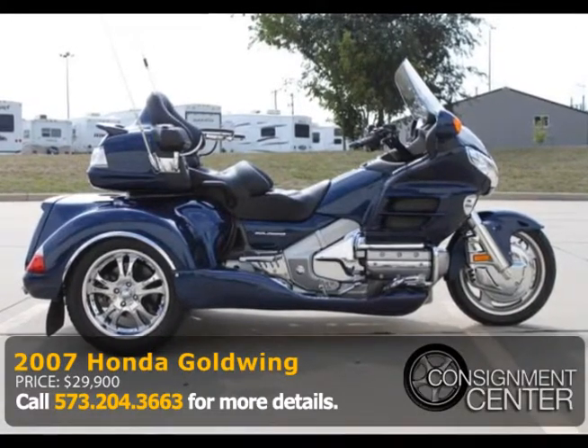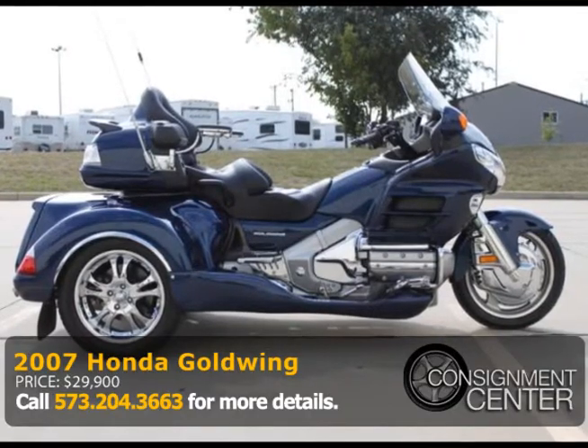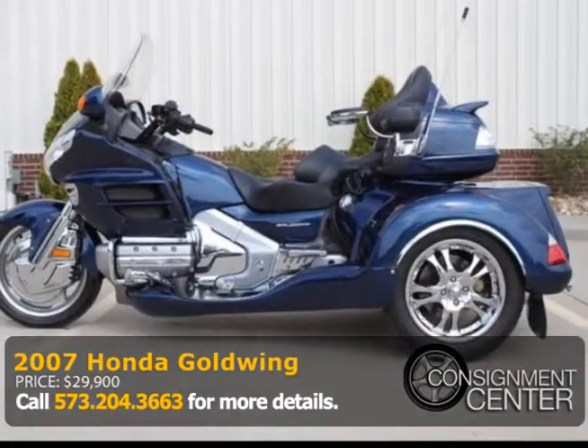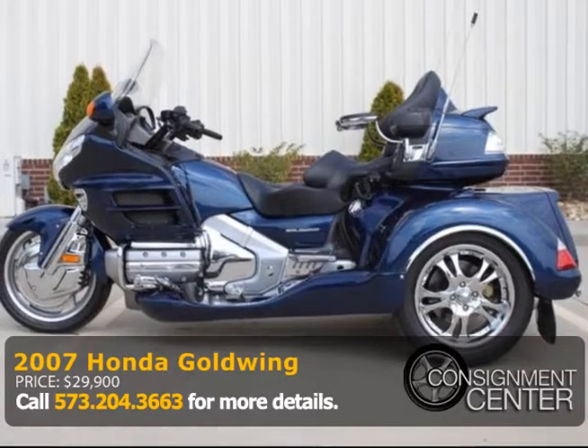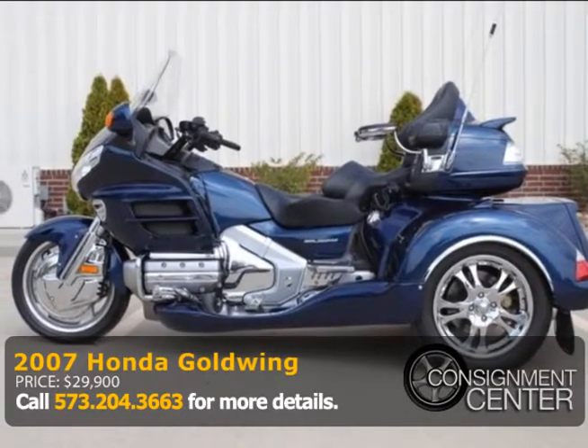Wow, a 2007 Honda Goldwing GL1800 Touring. This is an 1800cc bike and has just over 14,000 miles. This is a single-owner bike that's always been garage-kept and is ready for the road.